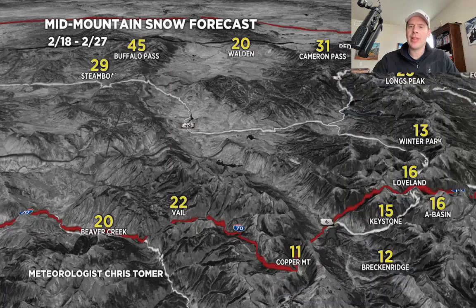Let's go to the central and northern mountains. These numbers have fluctuated over the last few days, but looking at about a foot across Summit County in the tunnel zone, with more as you go toward Vail West, and certainly more in the northern mountains of Colorado where we're looking at two to three feet of snow — benefitting from the northwest flow plus the two storm systems.